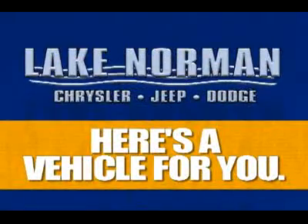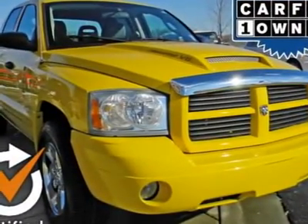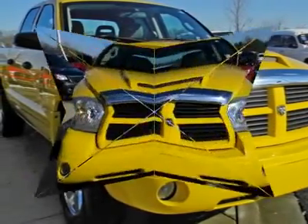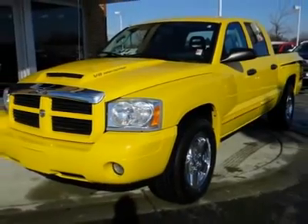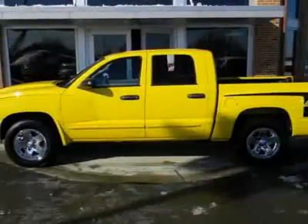Now here's a vehicle for you. You'll love this certified 2006 Dodge Dakota — a car you'll want to take home. With 44,594 miles, it features an exterior color of solar yellow. Call us and be the first to open the car door today.